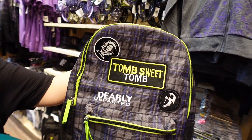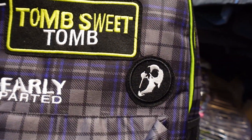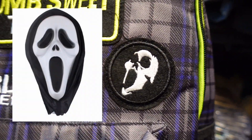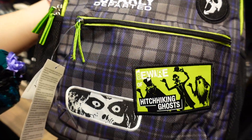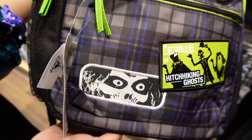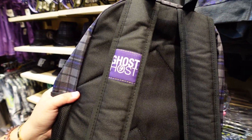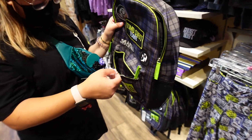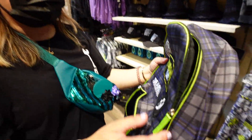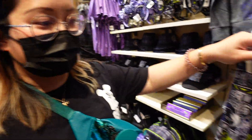Next up it's a backpack. It says 'Tomb Sweet Tomb,' we got a Madame Leota iron-on, something that looks like Scream - 'Deeply Departed' - we got 'Beware of Hitchhiking Ghost,' we got the Hatbox Ghost. There's something on the back strap - 'Ghost Host.' The price? Actually not that bad - 39.99.